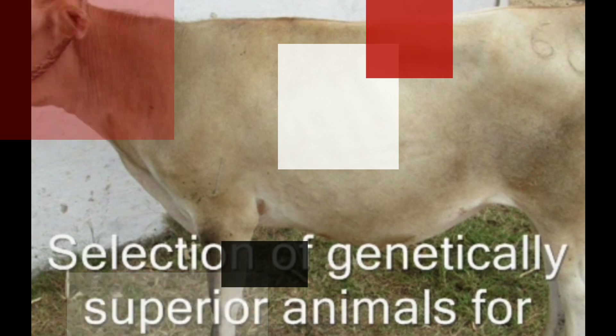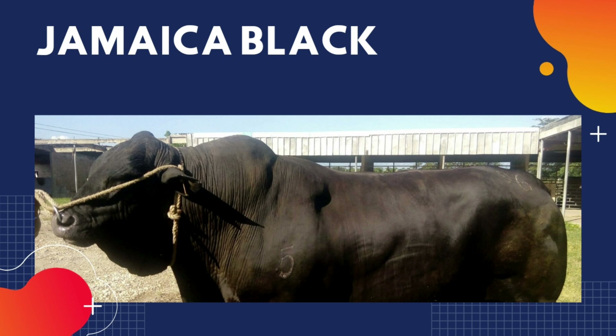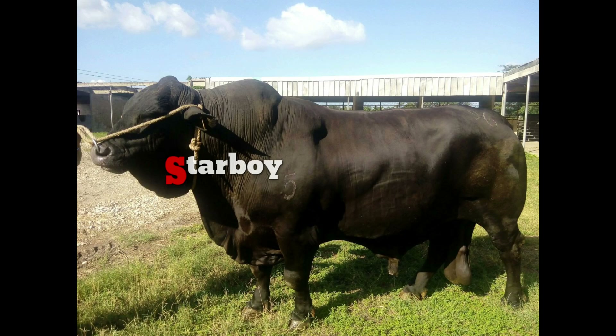This is a big problem for the Jamaica Hope and the Jamaica Black breeds, where population numbers and the number of registered animals have put these breeds in a bit of trouble. However, there is a success story we can talk about.